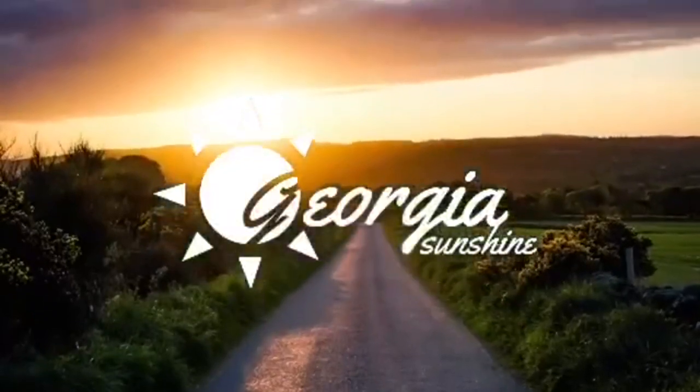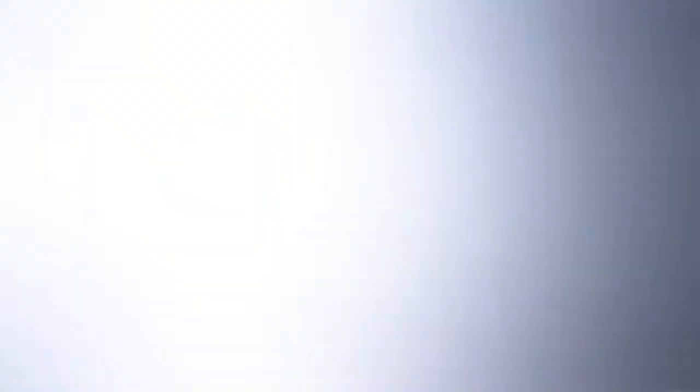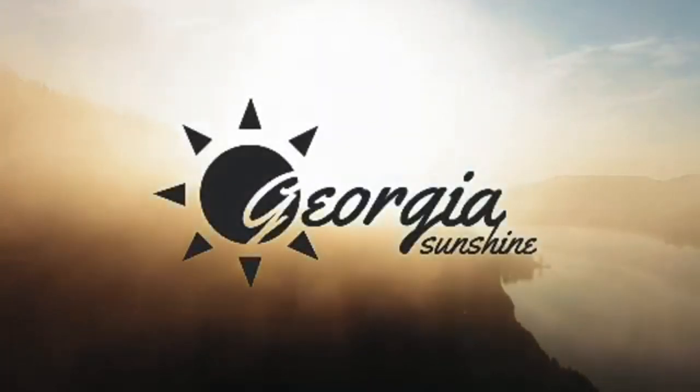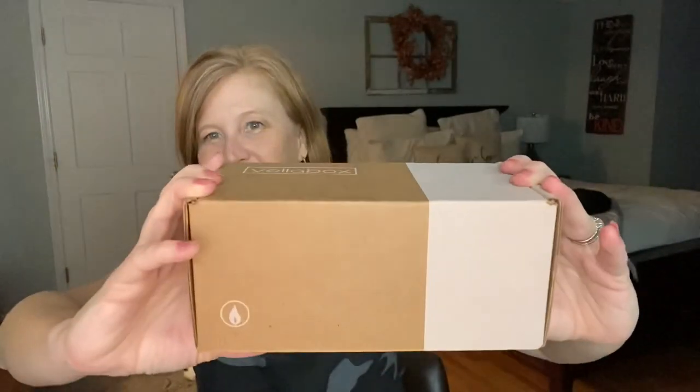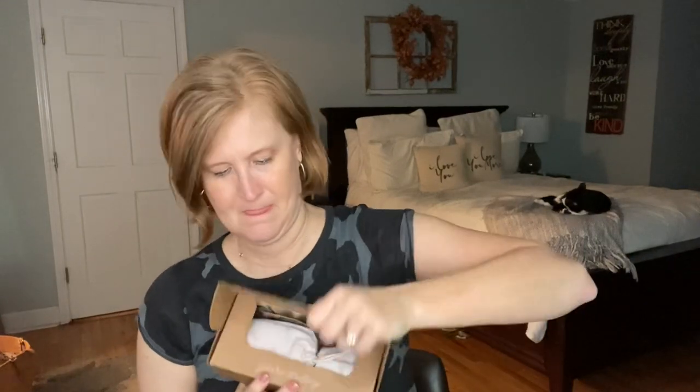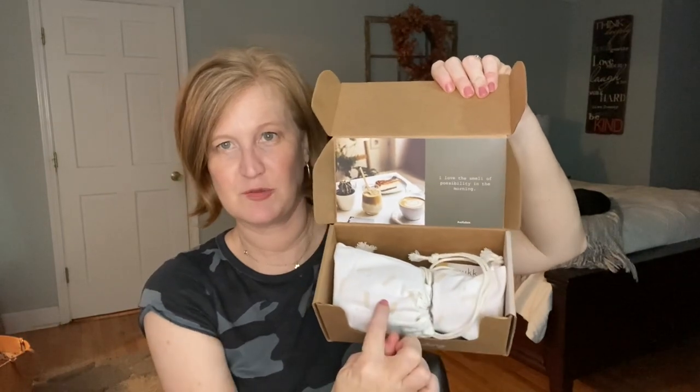So let's go ahead and see what's inside my Bella Box for November. Here's the box, and when you open it, here's what it looks like. They always have the candles wrapped up in these cute little bags that you can reuse — I save them for gift cards and stuff during the holidays.